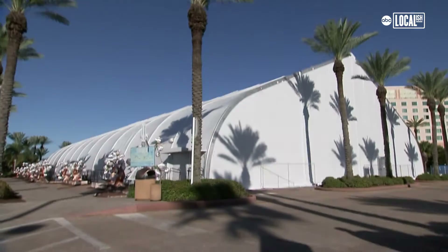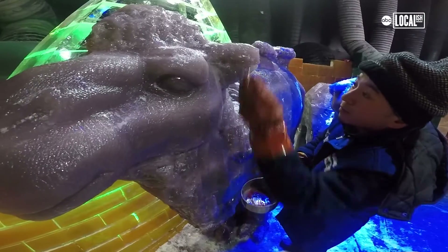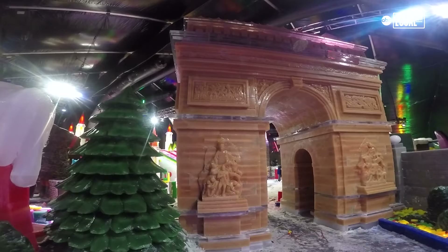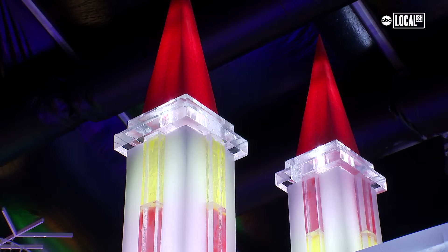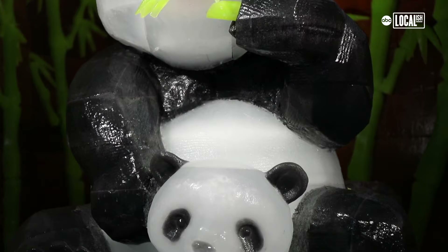Definitely worth the adventure down here to come see it. The holiday season is usually pretty warm here in Texas — it's all palm trees and sunshine outside, 70 degrees. So to create a venue here at 9 degrees is quite a challenge. It's freezing cold — ice, ice baby. We're in Galveston, you never know, it could be 80 degrees outside. But it's the perfect way to celebrate the holidays.